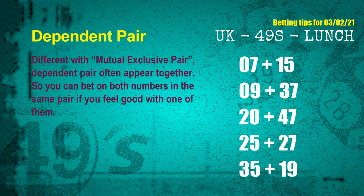Some numbers are mutual exclusive; some are dependent. Numbers in the same dependent pair you can bet on both, because they are often drawn in one draw. The dependent pairs for next draw are: first pair 07 and 15, second pair 09 and 37, third pair 20 and 47, fourth pair 25 and 27, fifth pair 35 and 19.